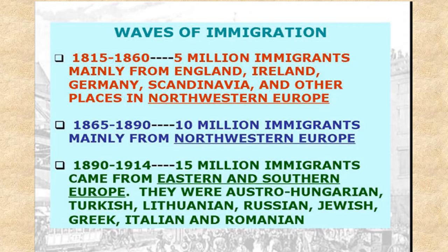So the immigrant waves: the first wave was mostly from the northern and northwestern part of Europe — Ireland, England, Germany, Scandinavia, and other places. And then the second wave was mostly eastern and southern Europe — a lot of Italians, Hungarian, Turkish, the eastern European Jews, Greek, and Romanian people.